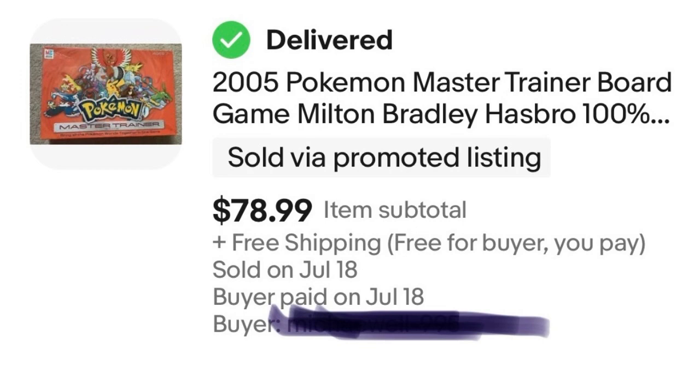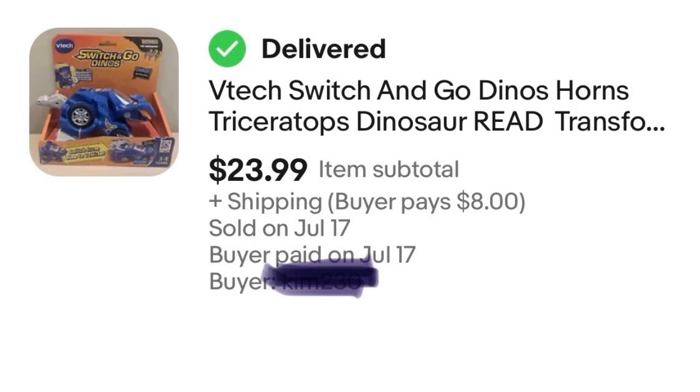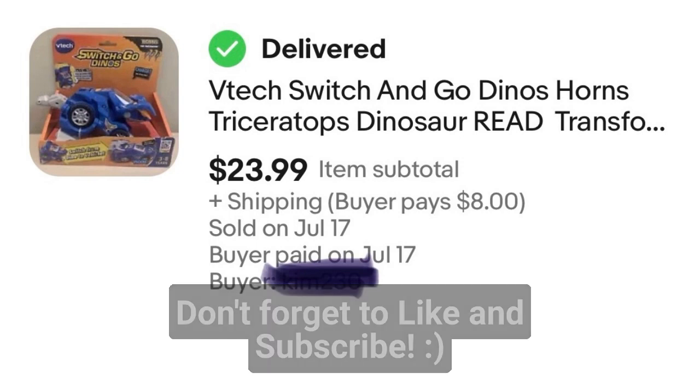Item number six is a Switch and Go Dino toy. I bought two of these at the same time — they were $5 each at Goodwill. But this thing sat forever. I don't necessarily recommend this particular Switch and Go Dino, and I still have to sell the other one. But it did eventually sell for $23.99. I should clarify that one wasn't free shipping — I was looking at the Pokémon game notes above. But yeah, $19 in profit.